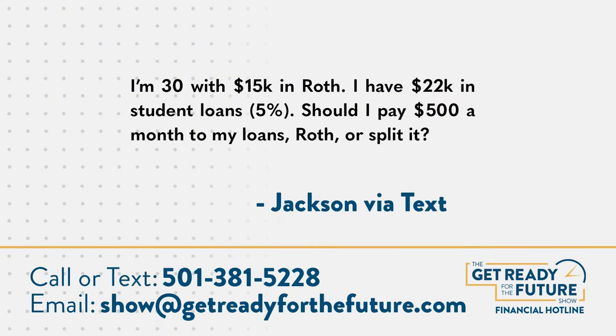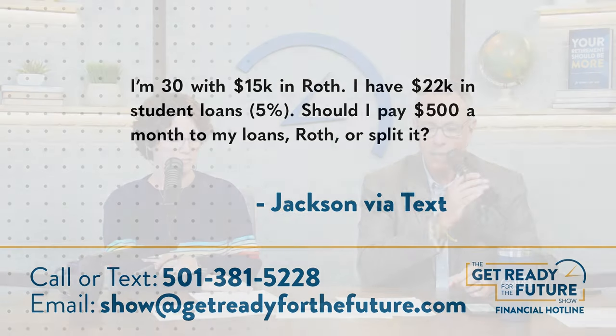First up today, it's Jackson via text message. He says: I'm 30 with $15,000 in Roth. I have $22,000 in student loans at 5% interest. Should I pay $500 a month to my loans, Roth, or split it? Thanks for the question, Jackson.